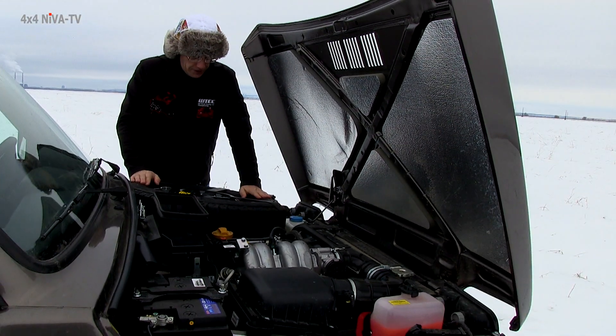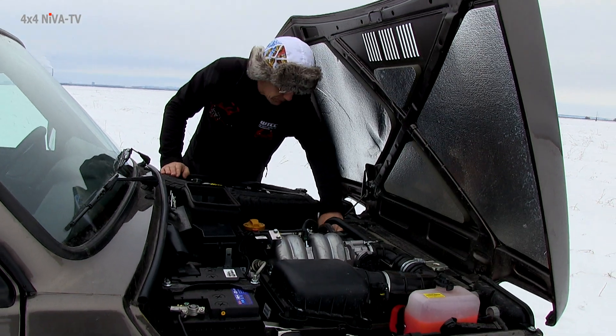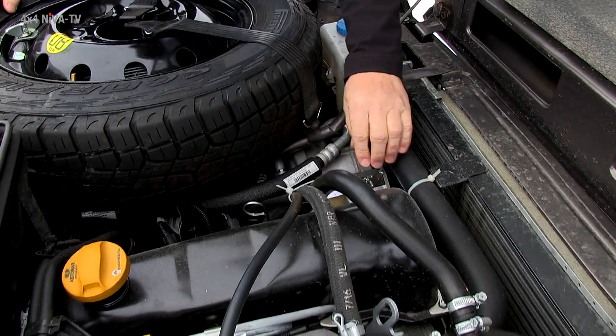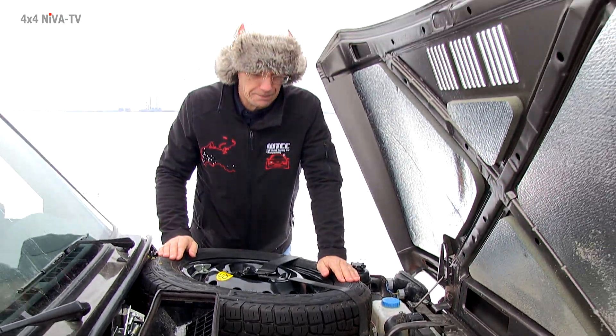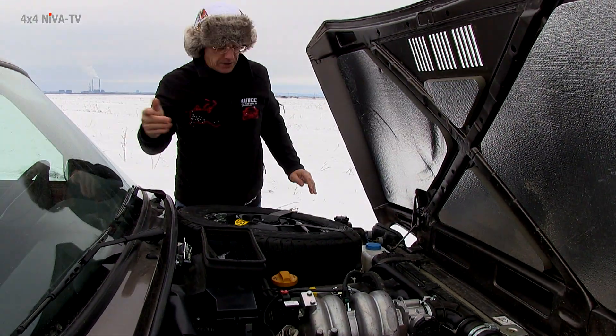Данный автомобиль оснащен кондиционером. Вот мы видим, находится компрессор и трубочки, которые обеспечивают приток воздуха. Отопитель в климатическую систему.